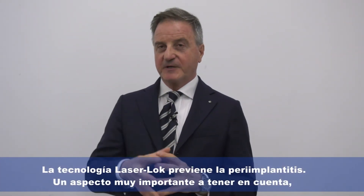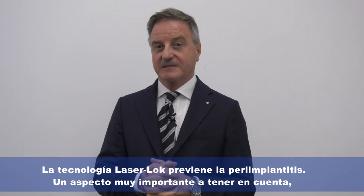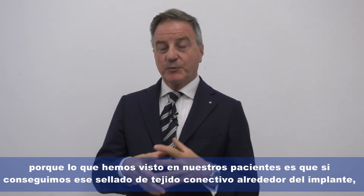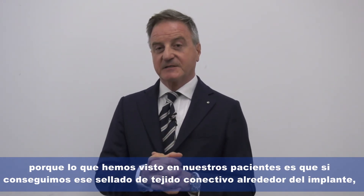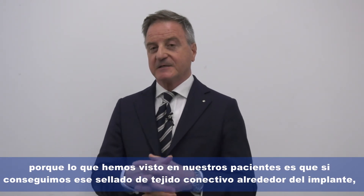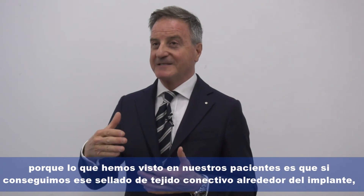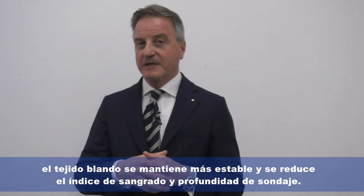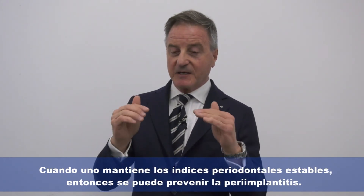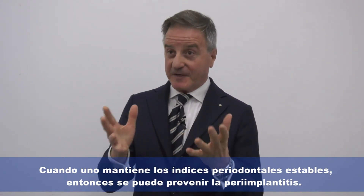Laser lock technology prevents peri-implantitis — this is a very important topic. We observed in our patients that having a connective tissue seal around the implants makes the soft tissue more stable, and being more stable, all the periodontal indices — bleeding on probing and probing depth — are decreased. Once you have stable periodontal indices, you can prevent peri-implantitis.